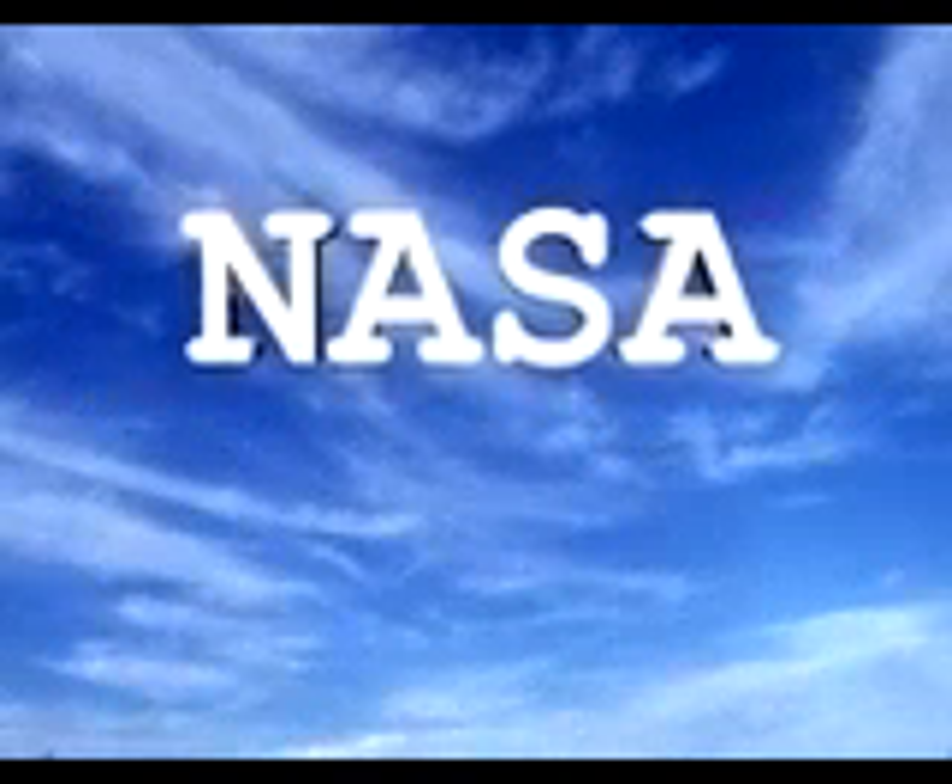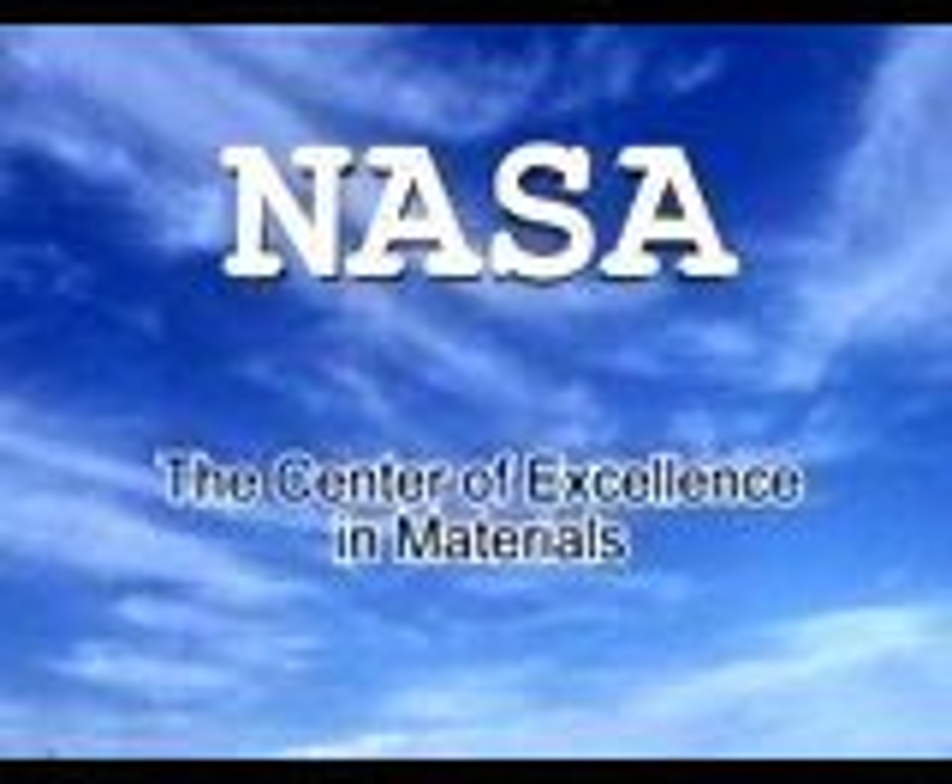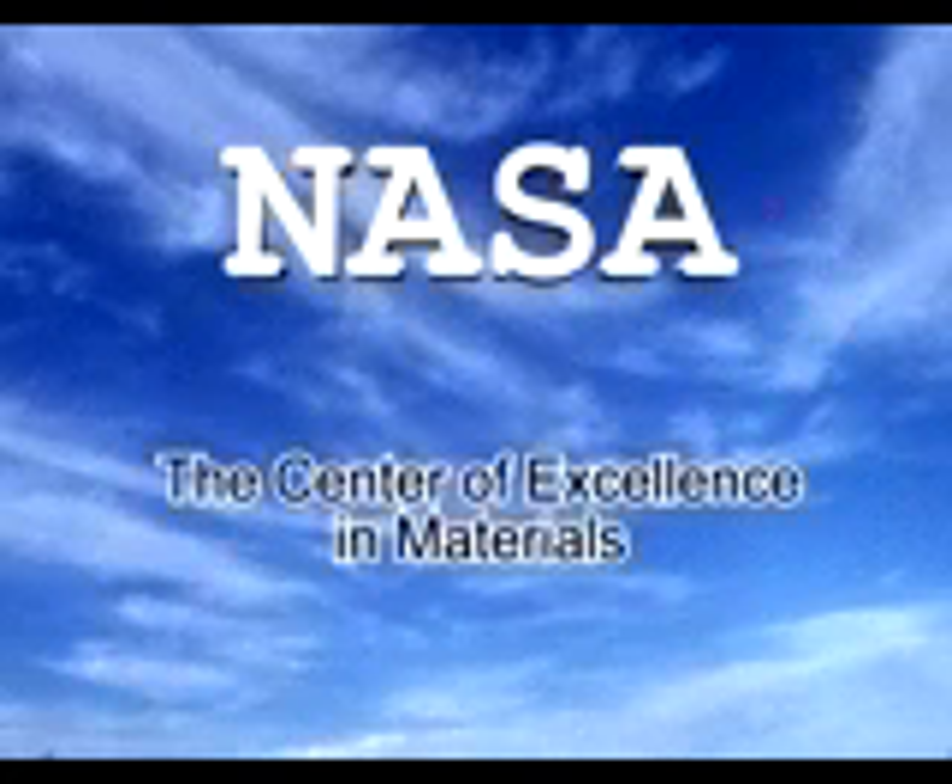NASA is interested in developing commercial partnerships pertaining to the integration of individual morphing project technologies into discrete applications and products. Contact the National Technology Transfer Center for information on these technologies or partnership opportunities.